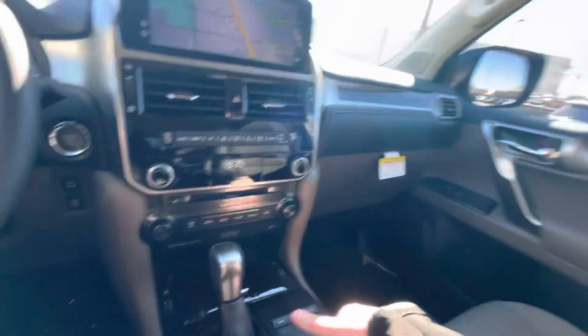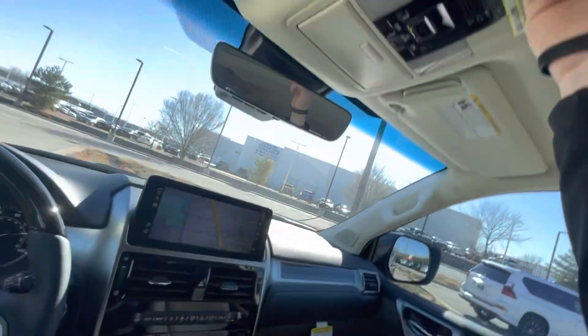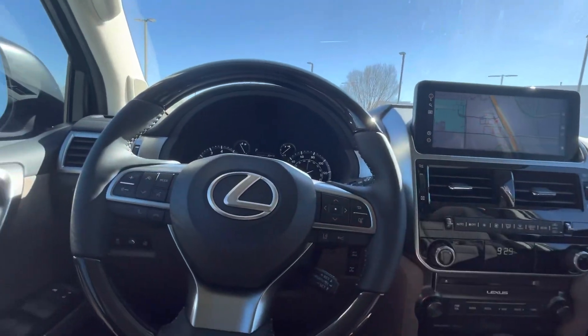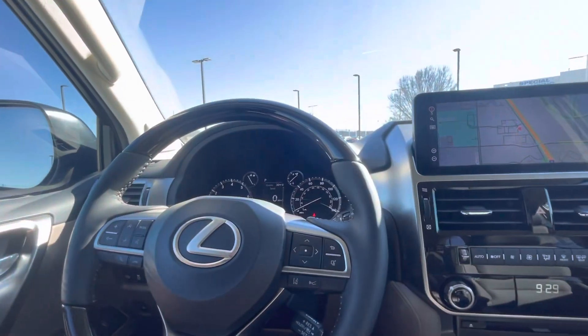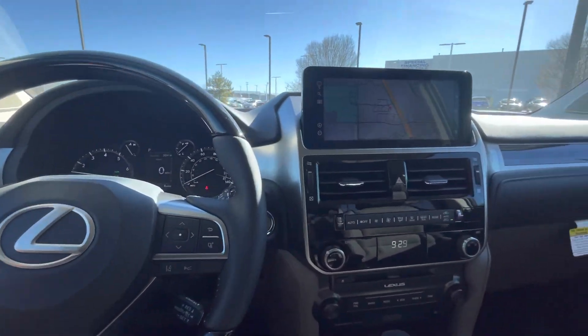Heated and ventilated seats for both you and your passenger, as well as a sunroof. You do get a heated steering wheel as well. The driver's seat is going to be memory for your mirrors, your steering wheel, and your seat — really nice.